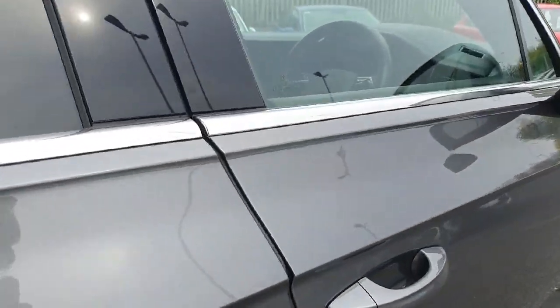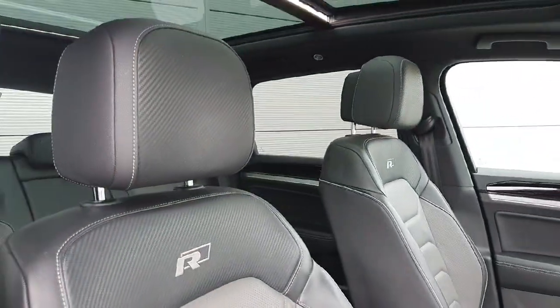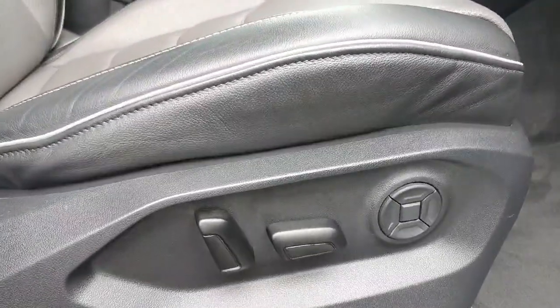Heated seats in the back, heated seats in the front, three-way memory seats, all fully adjustable.